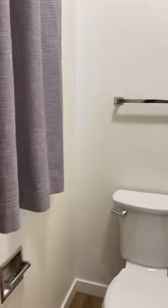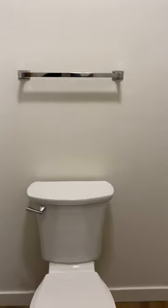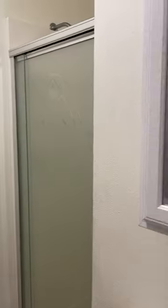Small bathroom, new curtains, shower, new medicine cabinet.